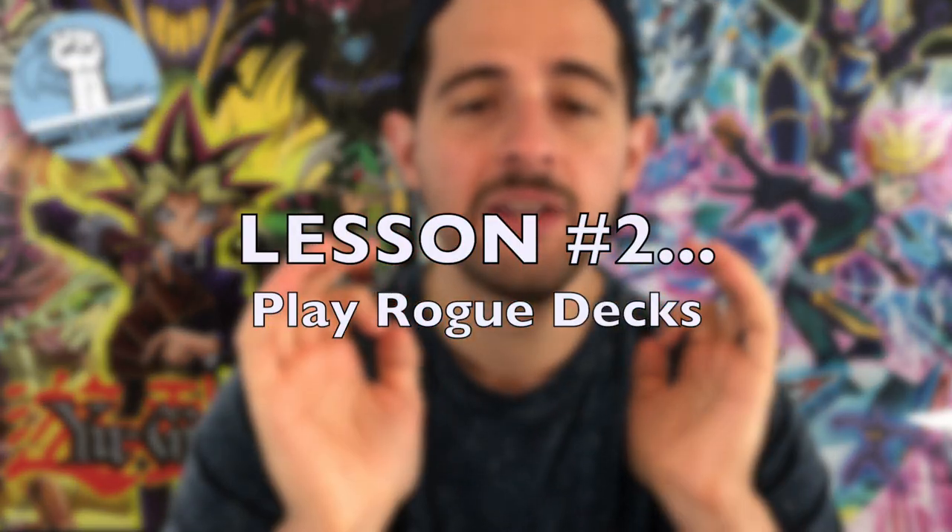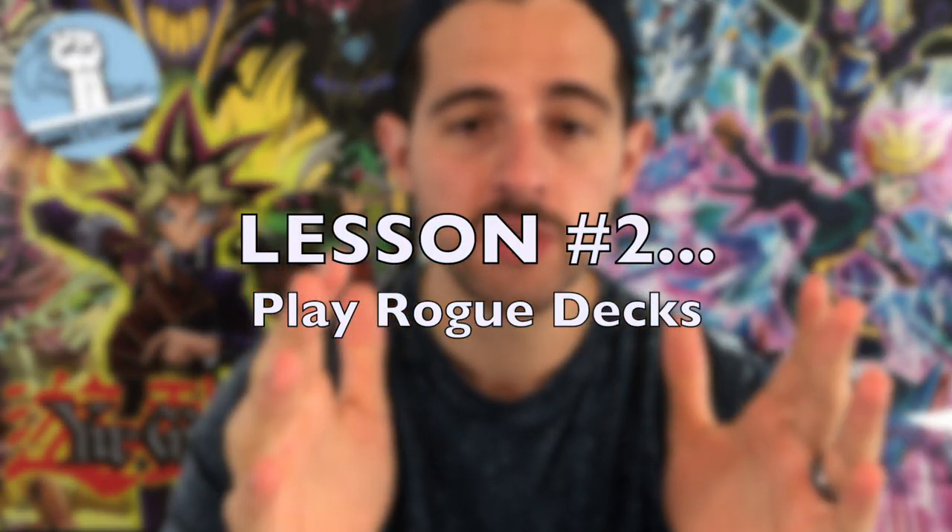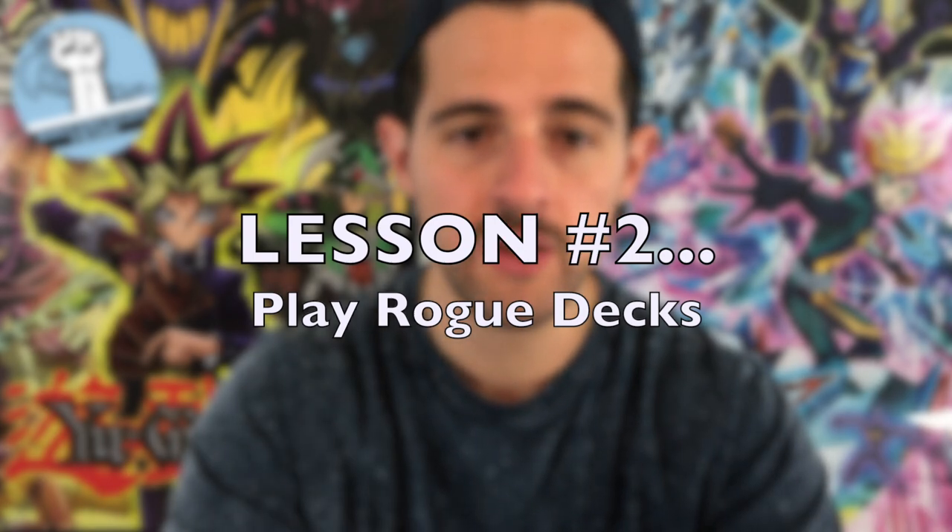Lesson number two: I highly recommend for your own personal long-term play within Yu-Gi-Oh to play rogue decks. Now I wouldn't say this is a hard rule, but it is definitely more beneficial for you as you're investing in Yu-Gi-Oh, and here's why.